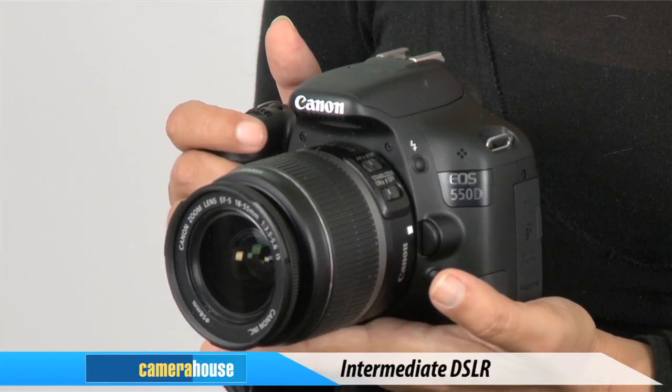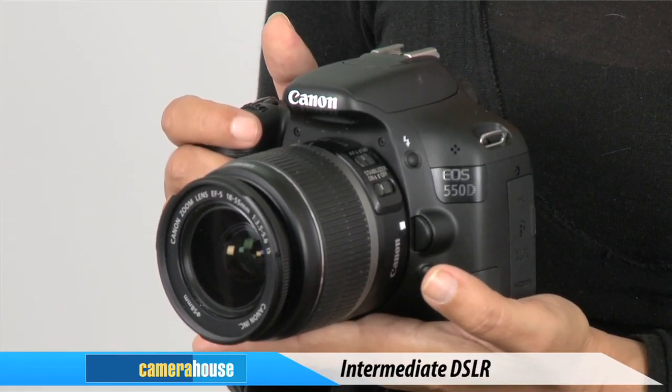So, you've been taking photos for a while now and you're not satisfied any longer with a simple point-and-shoot camera. You'd rather have more control of your shots. Well, it's probably time to think about taking the next step up to a DSLR. Canon's EOS 550D is the perfect camera for the intermediate shooter that's looking to make the great leap forward.